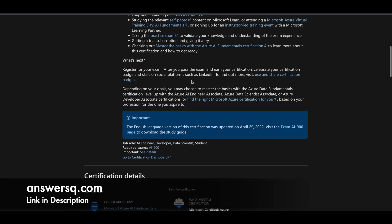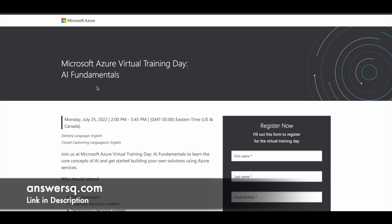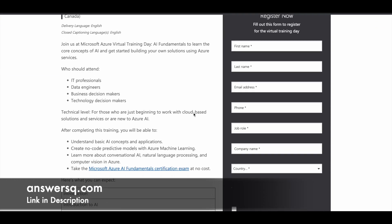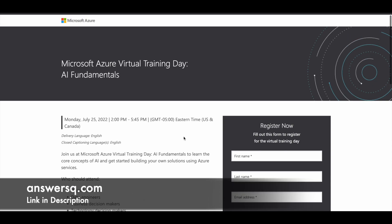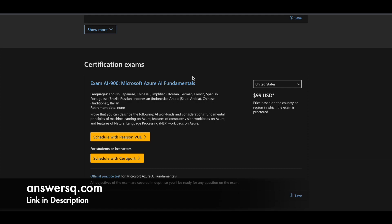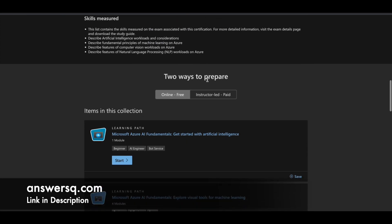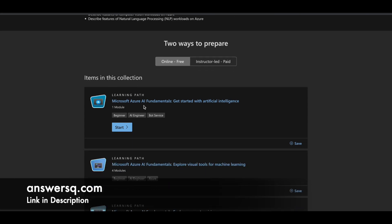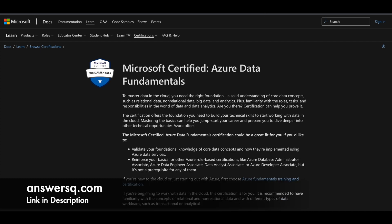Moving to the third certification: Azure AI Fundamentals. For this you need to complete exam AI-900. Microsoft is conducting a virtual training for Azure AI Fundamentals on July 25th, from 2pm to 5:45pm Eastern Time. After completing this training, you will get an opportunity to take the AI-900 exam at no cost. On each certification page, if you scroll down, you can also find a learning path to prepare for the exam — available for free online.